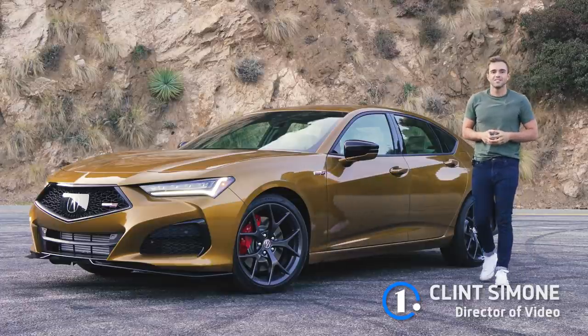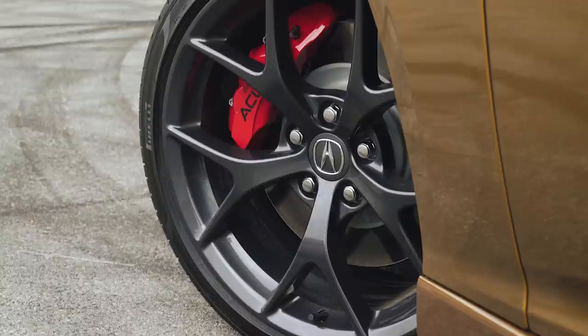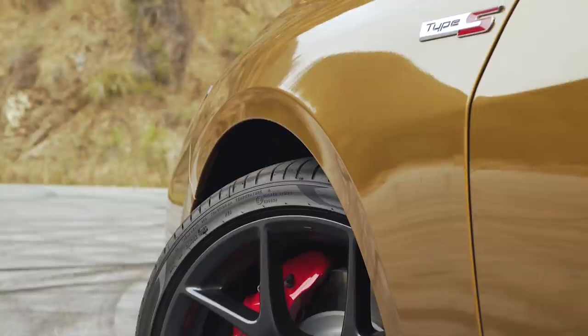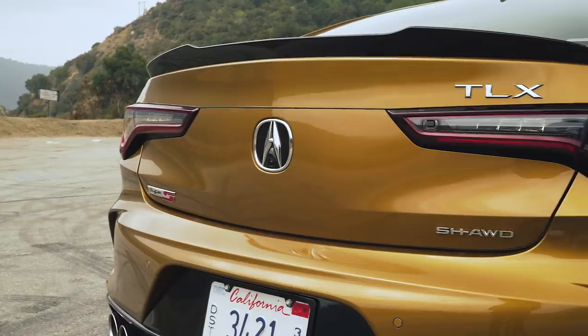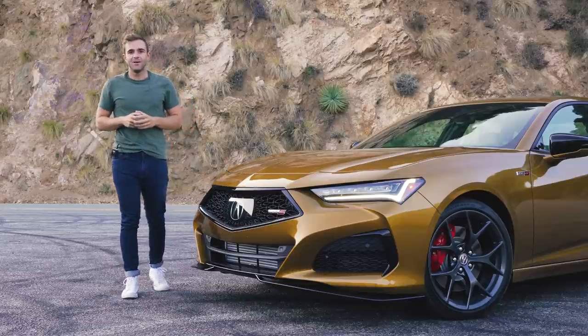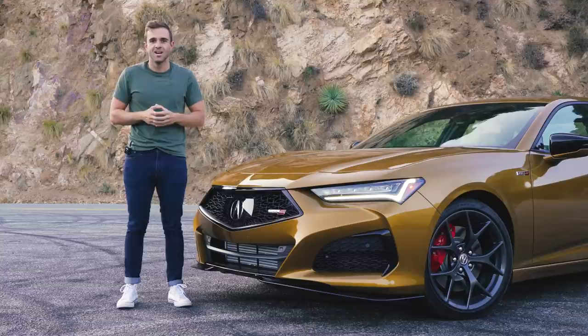The TLX Type S is the first of several upcoming products to bring back the performance badge. At some point, every product in the Acura lineup, potentially including the NSX Supercar, will offer a Type S variant. So the TLX is merely step one, and it's an important step. This is Acura's first performance-minded sedan in over 12 years. For a company that prides itself on its go-fast heritage, that's a long time to keep enthusiasts waiting.